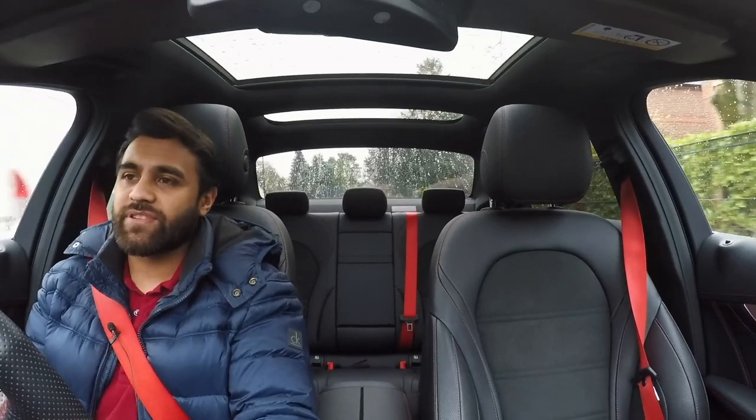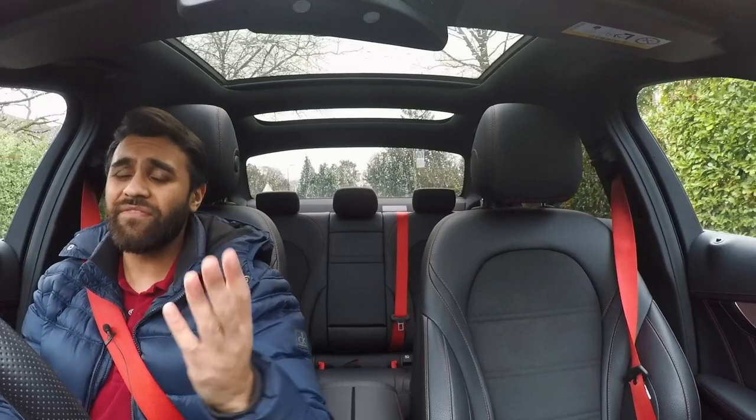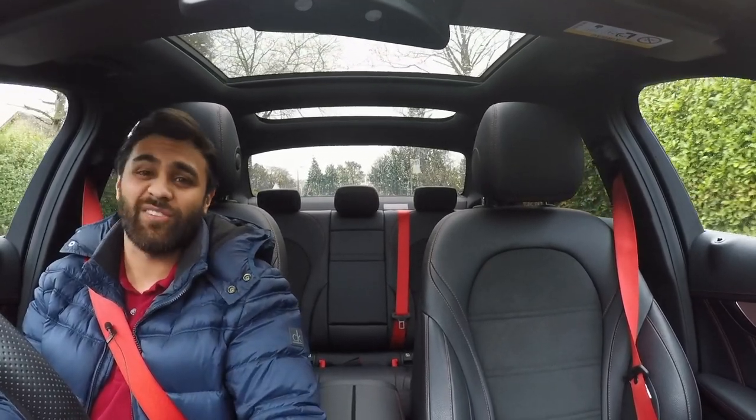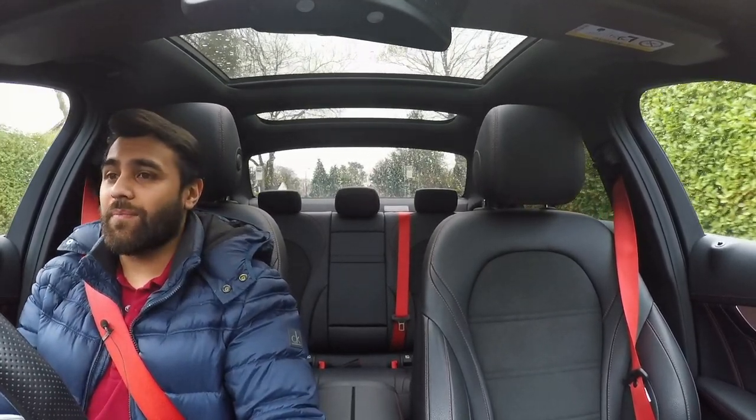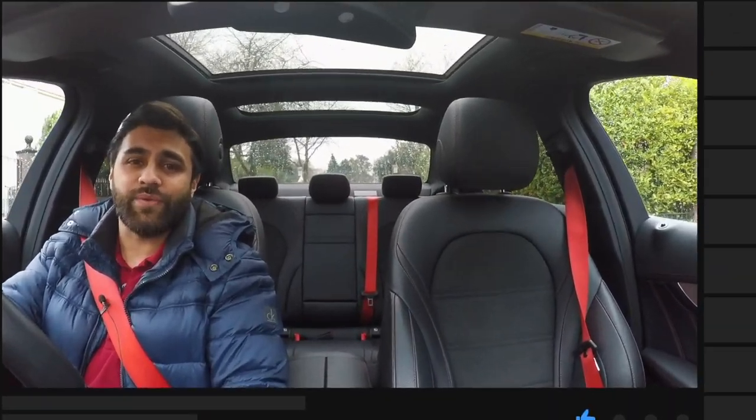So there you have it — five tips that every AMG vehicle owner should know. If you knew them all already, sorry for wasting your time. If you found it useful, give this video a big thumbs up. As always, thanks for watching and I'll see you in the next video.